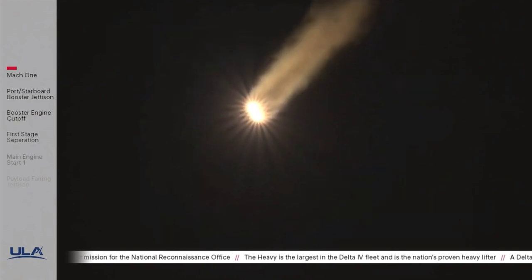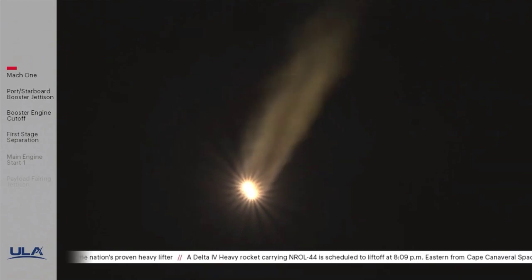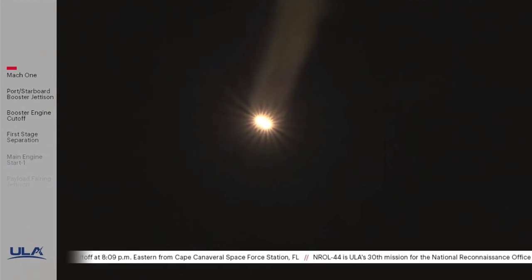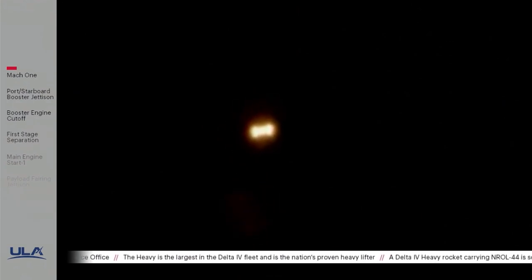Engine operating parameters on all three engines continue to look good. Body rates continue to look stable. Vehicle has now gone to closed-loop guidance. Seeing some correction in the attitude, as expected, when vehicle switches over to closed-loop guidance. Now two minutes 37 seconds into flight, approximately three minutes remaining in boost phase. The Delta IV rocket now weighs just one half of what it did at liftoff, burning propellant at a rate of almost 5,000 pounds per second. Body rates in roll, pitch, and yaw have nulled out nicely after the closed-loop guidance switchover.